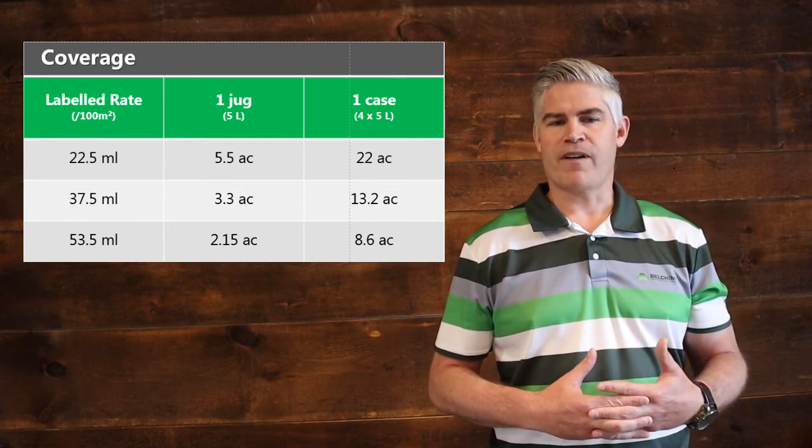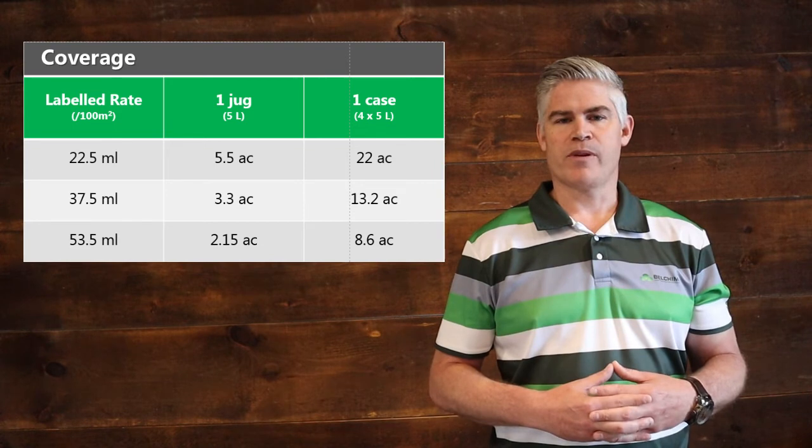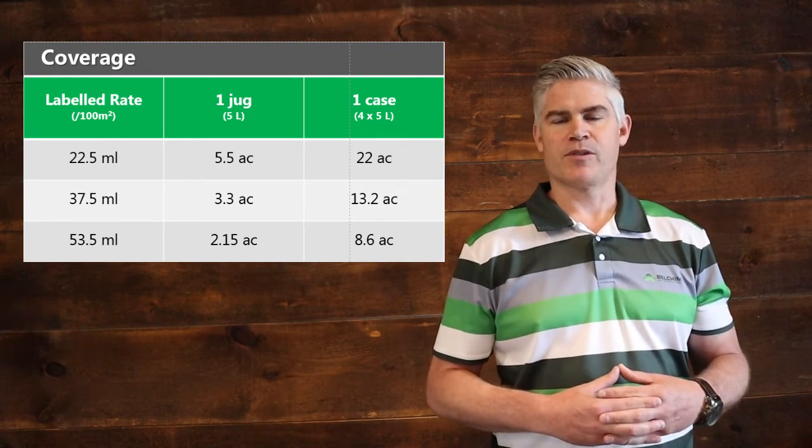Likewise, at the 37.5 ml rate you get 3.3 acres from a jug and 13.2 acres per case.